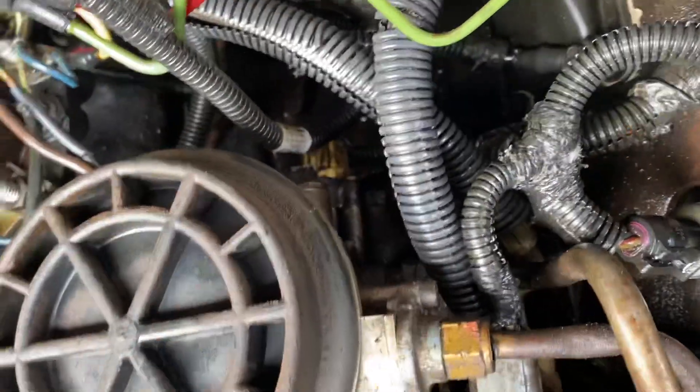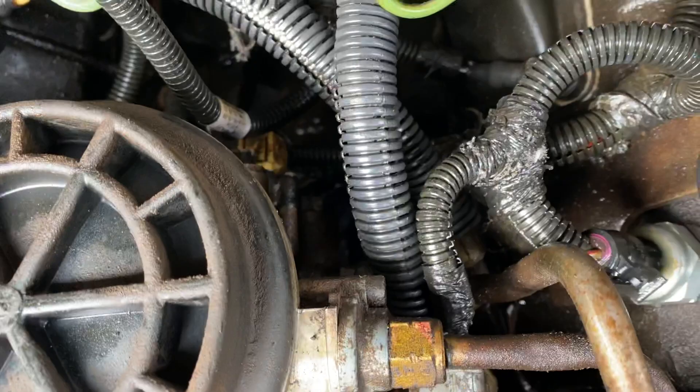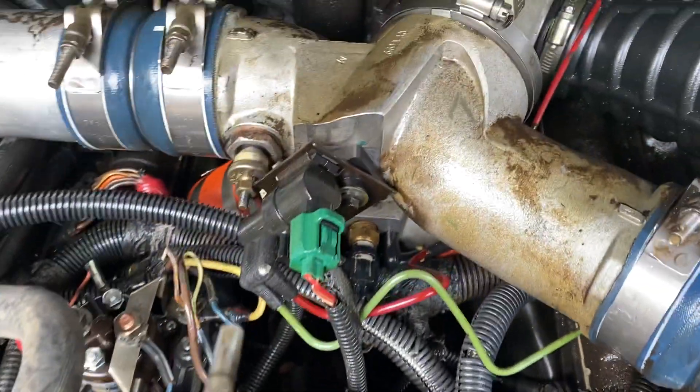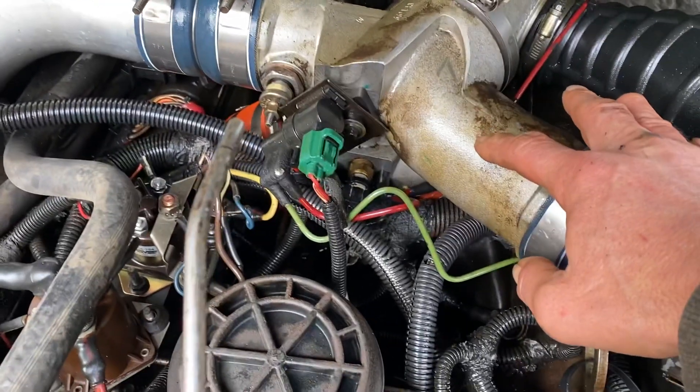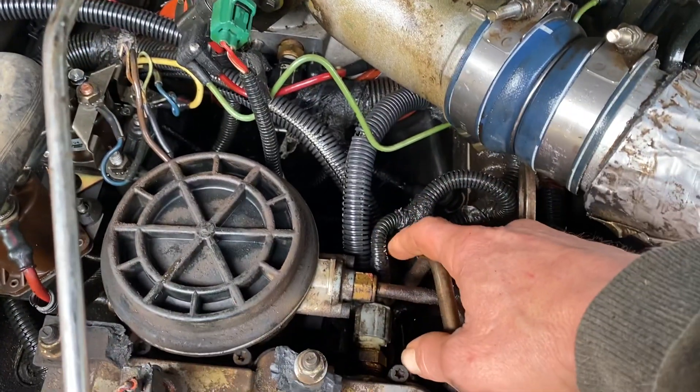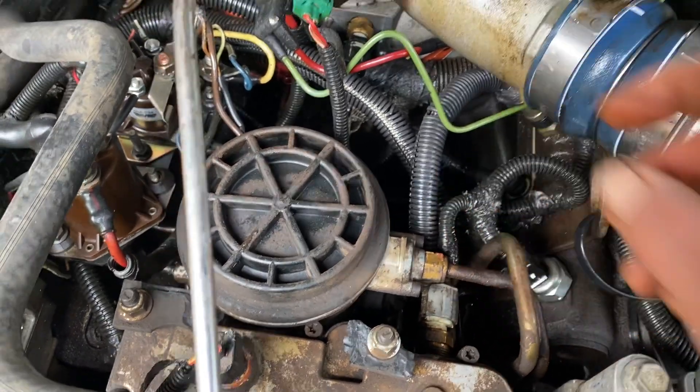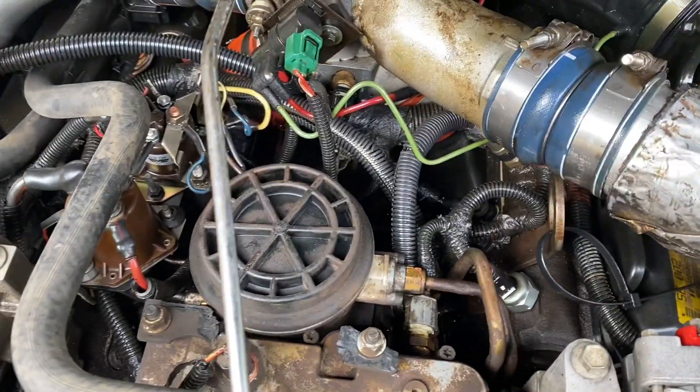Down here out the back, it's a high pressure oil pump. That went out on me. It means I've got to take out this piece, a few other things, get down in here and get this out from out of there. So we'll see how that goes.